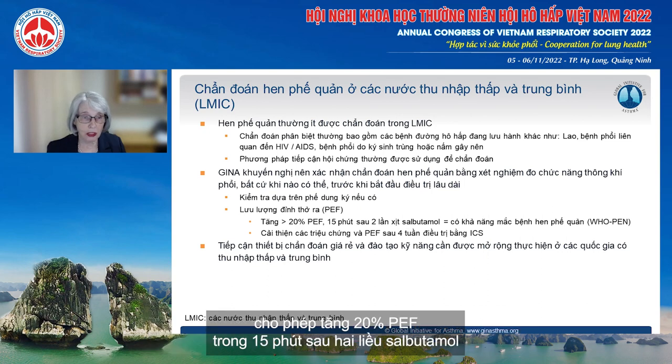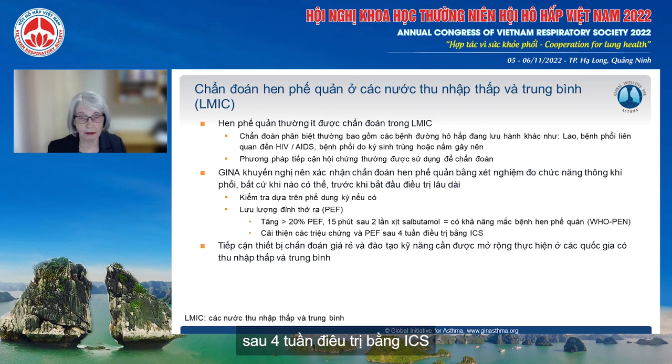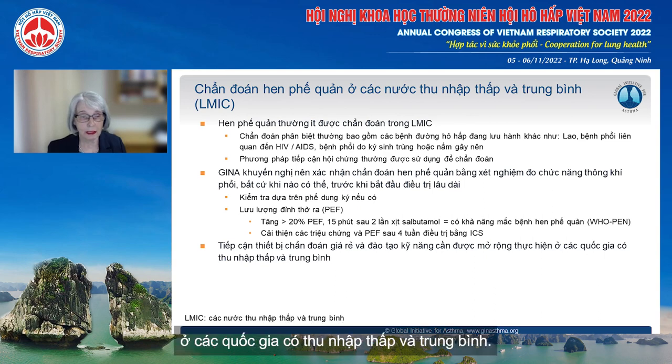The WHO suggests a 20% increase in peak flow 15 minutes after two puffs of salbutamol. An alternative is to look for improvement in symptoms and in peak flow after about four weeks of inhaled corticosteroid treatment. However, access to affordable diagnostic equipment and skills training needs to be substantially scaled up in low and middle income countries.